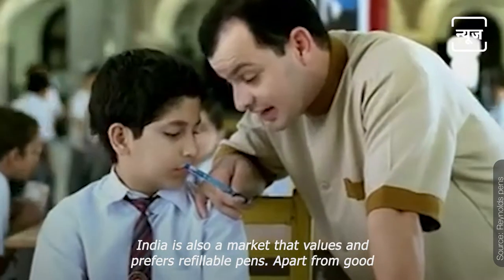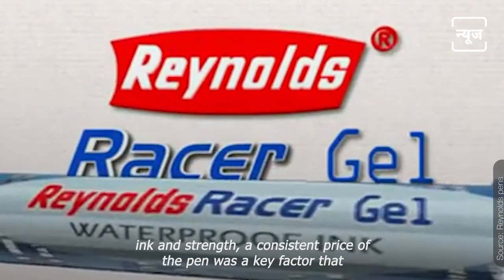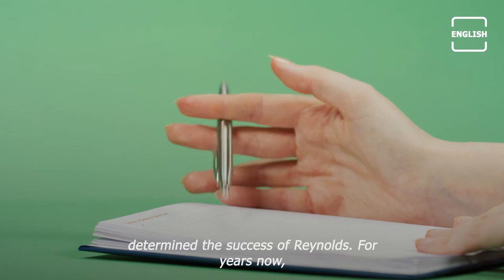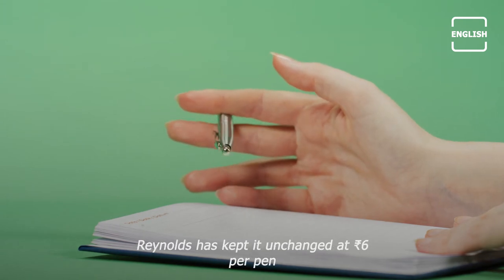India is also a market that values and prefers refillable pens. Apart from good ink and strength, a consistent price was a key factor that determined the success of Reynolds. For years now, Reynolds has kept it unchanged at Rs 6 per pen.